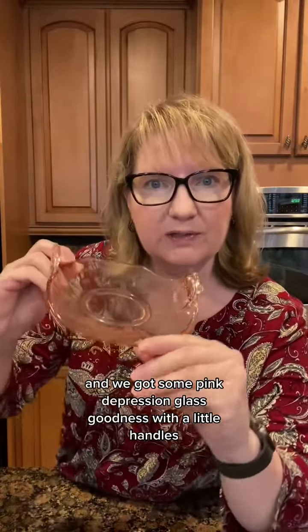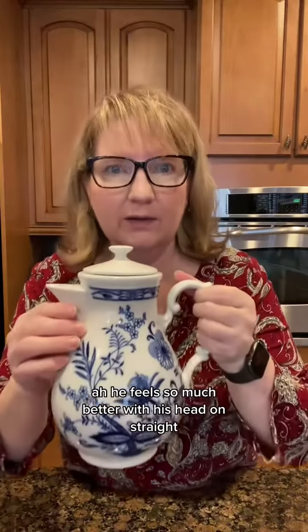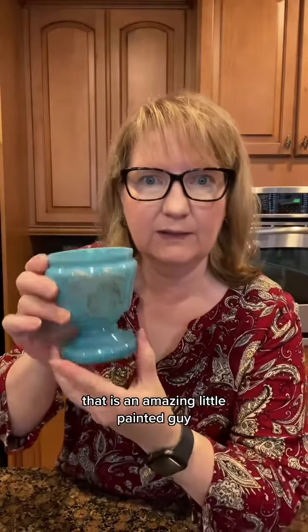And we got some pink depression glass goodness with the little handles. I think I found the lid to yesterday's teapot. He feels so much better with his head on straight. That is an amazing little painted guy.